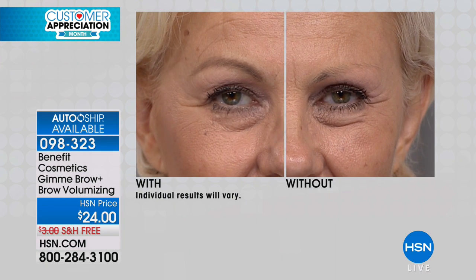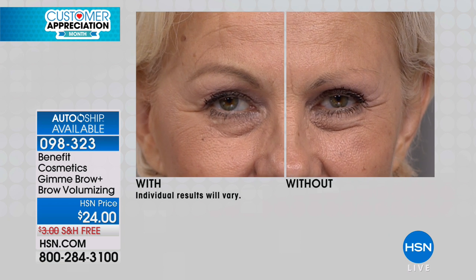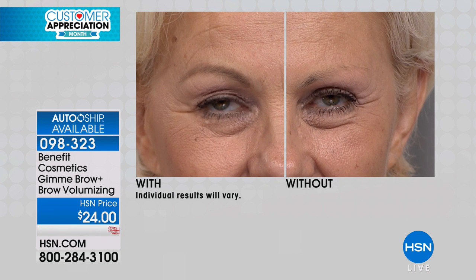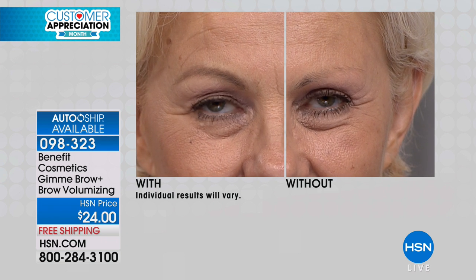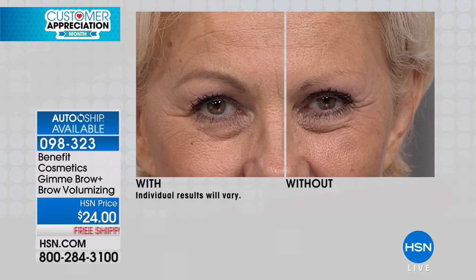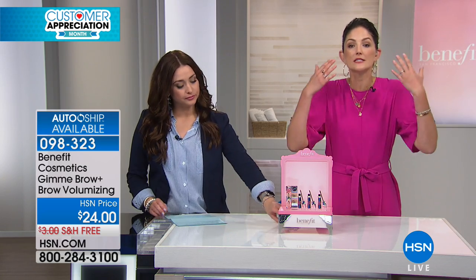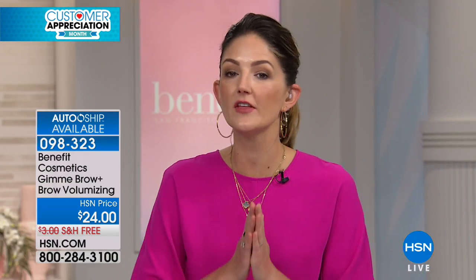Now let's talk about amazing brows. We talk about all the time the power of a great brow. It has a lifted appearance — a more youthful, amazing structure to your face when you have a great brow. Gimme Brow, which I mentioned a little while ago and it's always in my host pick, is a revolutionary way to have such a natural-looking brow.